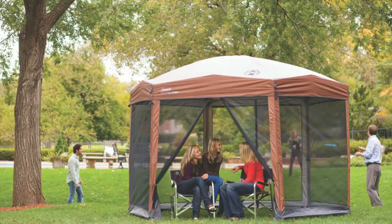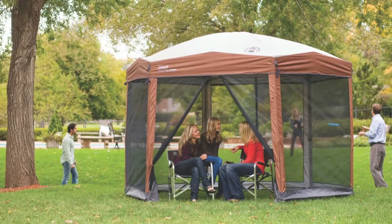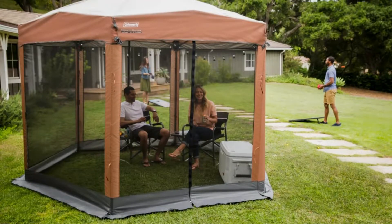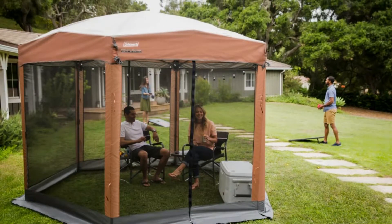The two large zipper doors fully roll back for completely free passage from either side. When not in use, the tent can be transported in the wheeled carrying bag that fits inside most car trunks. At only 45 pounds, it's easy to wheel right to the campsite or a backyard party.